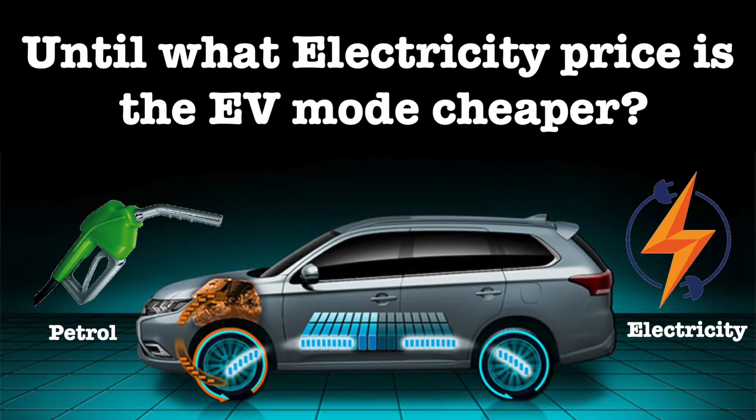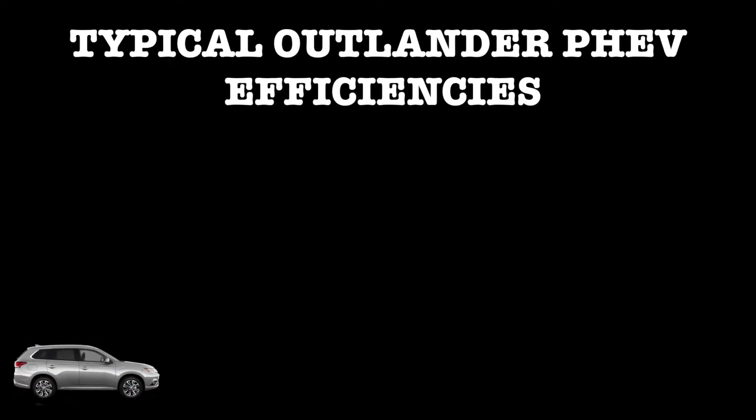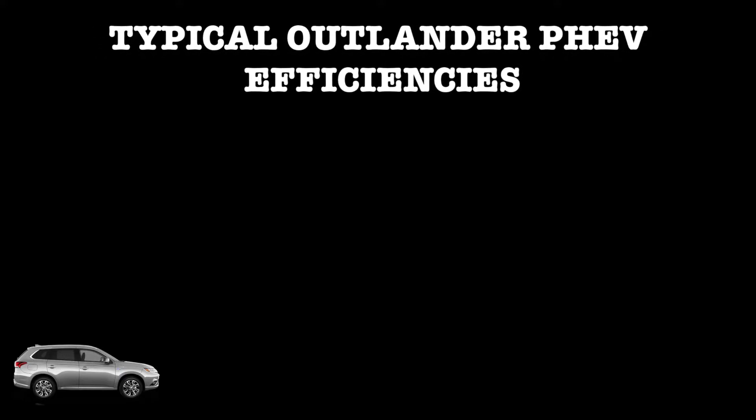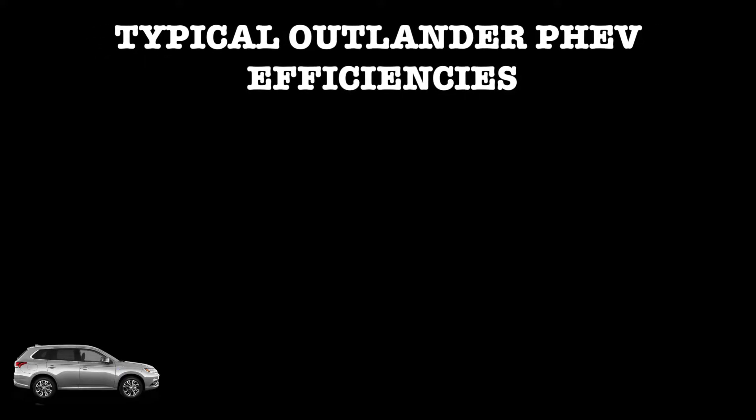Driving on electricity is typically cheaper on an Outlander PHEV or any other EV for that matter. But at what price point does electricity become less affordable than petrol? Is there a limit? Let's take a look at three modes of driving: suburban, motorway driving, and finally a steep mountain climb.